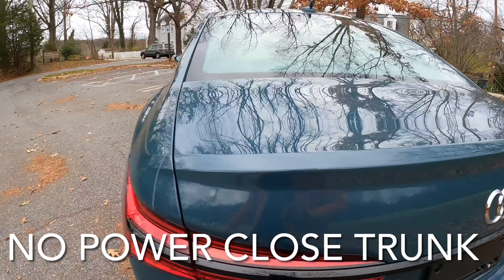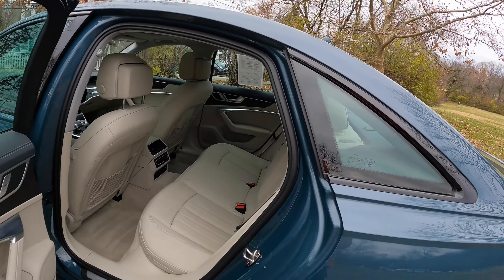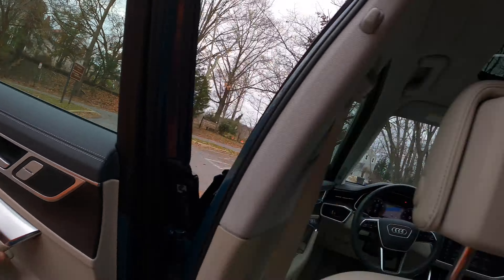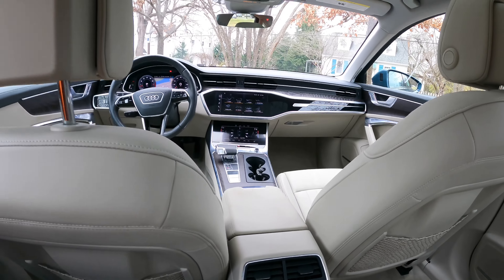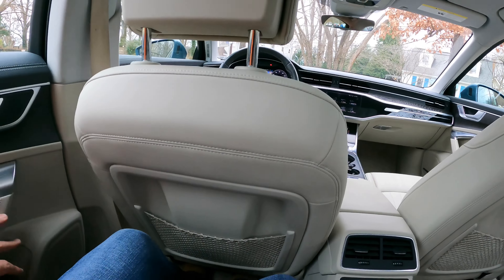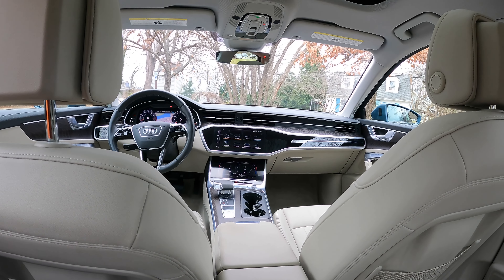Now walking to the back — since this is a mid-sized car you've got plenty of room. Step inside the rear seat and you've got your own temperature control right there. It is pretty roomy — my legs are fine. All right, let's go and see what she drives like.